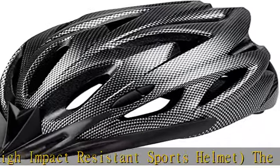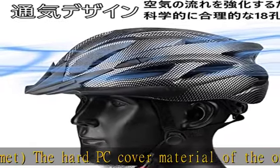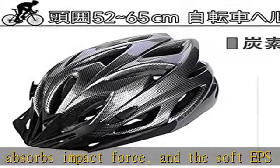The helmet has 18 large air vents that provide ample ventilation and a comfortable fit that prevents wind from getting stuffy through different angles. The helmet comes with a removable visor, and the inner helmet is lined with removable pads that can be easily cleaned to keep the helmet fresh.